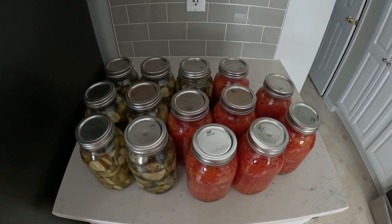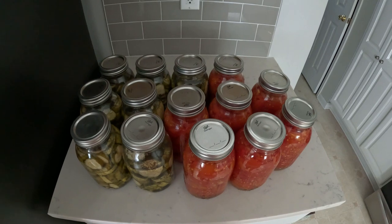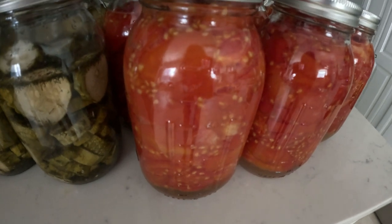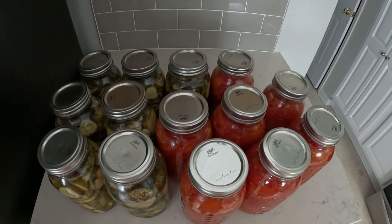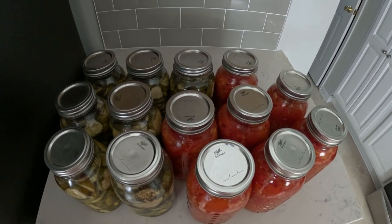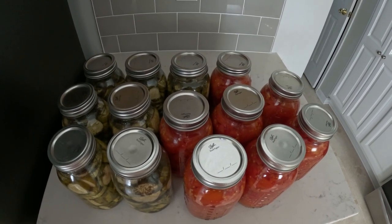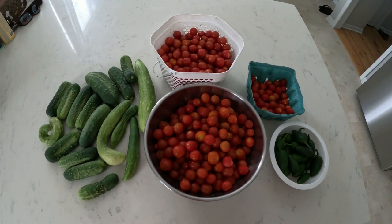Good morning, it is week 11 of the backyard garden. I want to start off by showing some of the canning I've done — something I've never done before. I got seven jars of pickles and seven jars of diced tomatoes and they all popped! I never thought I'd be so happy to hear something pop. I also have about five one-gallon ziplock bags of tomatoes in the freezer that I can take out a little at a time.